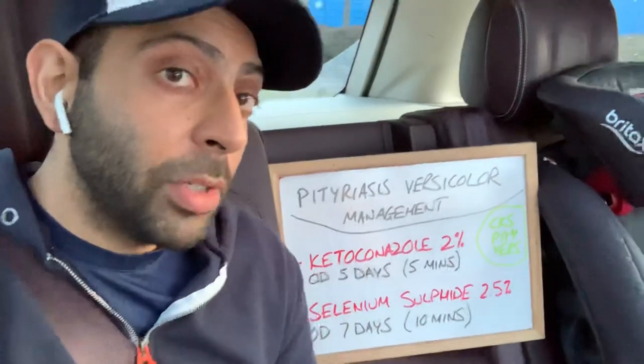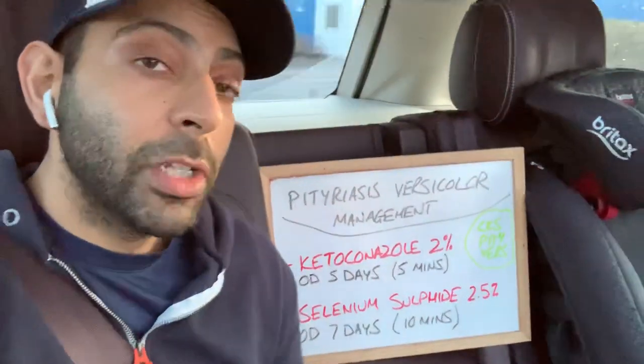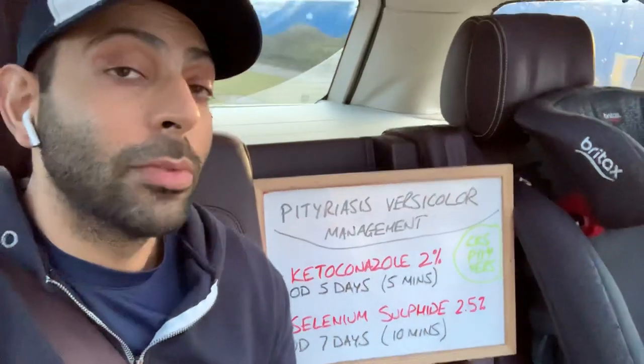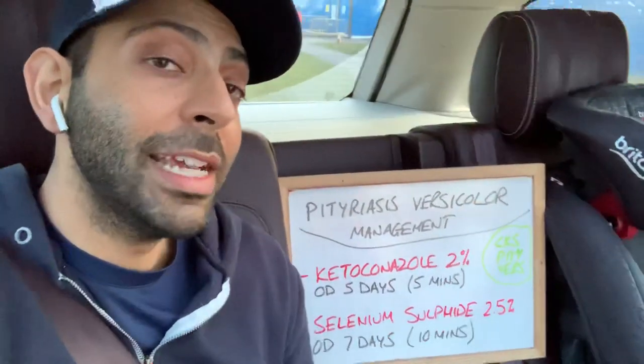So two key shampoos for pityriasis versicolor. Have a look at NICE for more information. Much more teaching like this on our clinical audiobook courses, our clinical online academy courses, and our day courses as well. Hashtag can pass will pass! Have a great day.